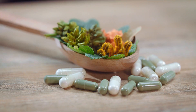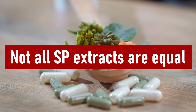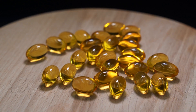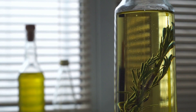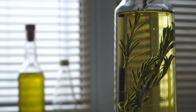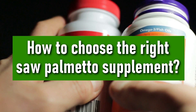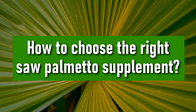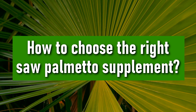Number four: potency of different Saw Palmetto extracts can vastly differ based on whether they come in liquid form, powder, dried berry, or as a tincture. For this reason I decided to do a second video on Saw Palmetto, where I'm going to talk about how to choose the right supplement for hair loss prevention with the best possible efficacy.